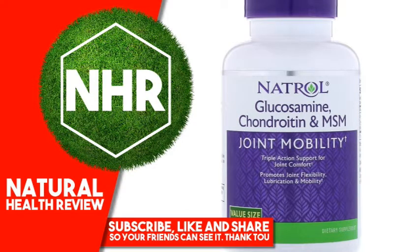Natrol Glucosamine, Chondroitin and MSM, 150 Tablets. Product Overview Description: Joint Mobility, Triple Action Support for Joint Comfort, Promotes Joint Flexibility, Lubrication and Mobility. Value Size Dietary Supplement.